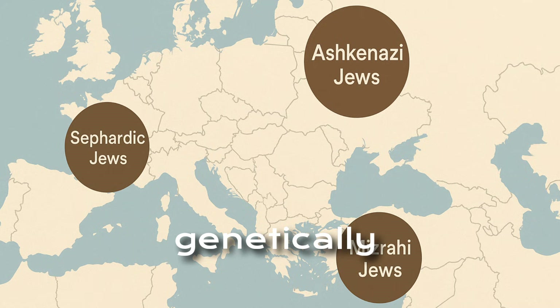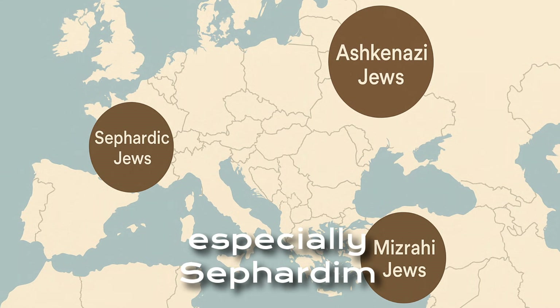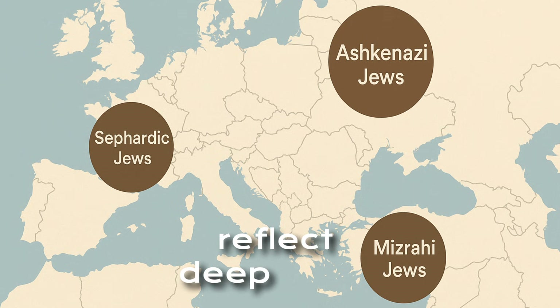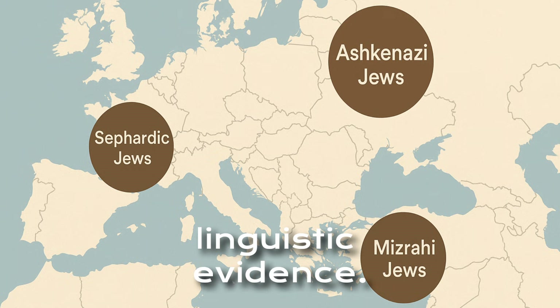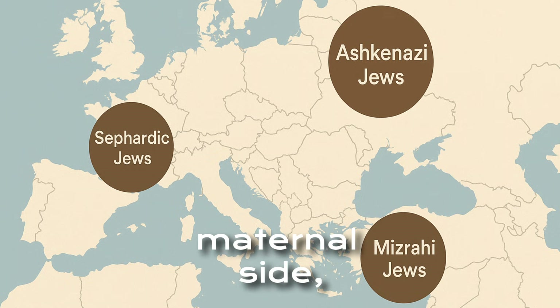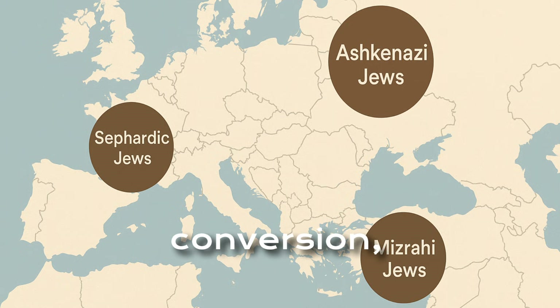Ashkenazi Jews are genetically closest to other Jewish populations, especially Sephardim and Mizrahim. Their haplogroups reflect deep roots in the ancient Near East, supported by historical and linguistic evidence. The European admixture, especially on the maternal side, reflects the realities of diaspora life, conversion, and survival.